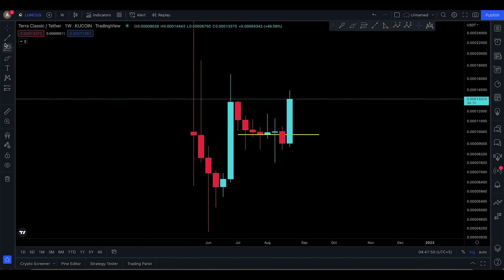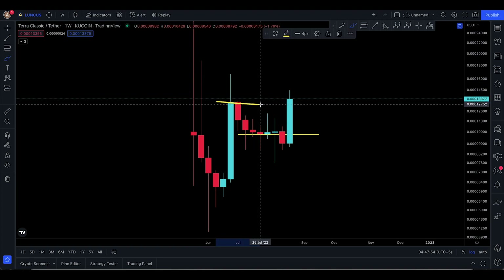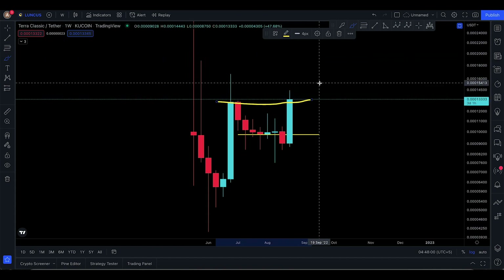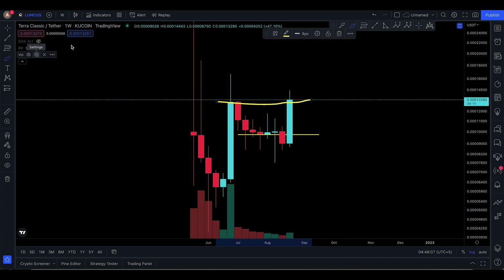Now you are at a particular resistance on the weekly time frame. If you look at it that way, you're coming up to this level here — you're trying to cross this place at 13,315 right now. Let me bring in the volume and analyze how it looks.